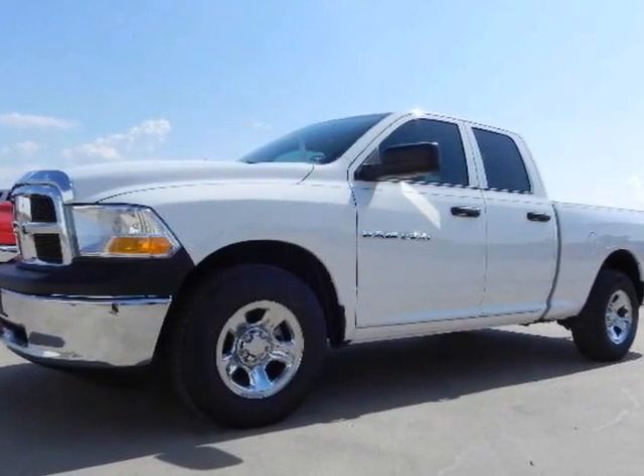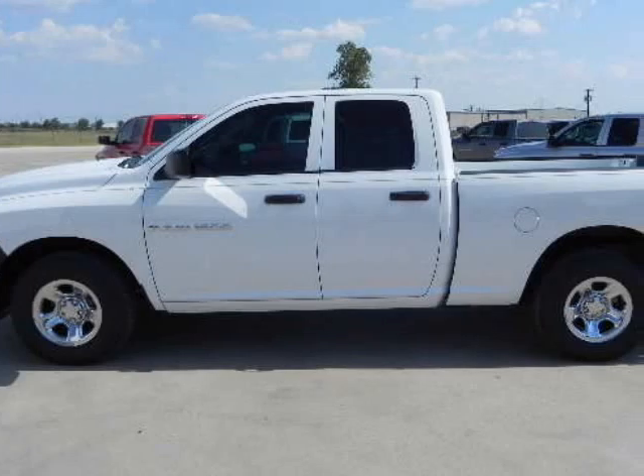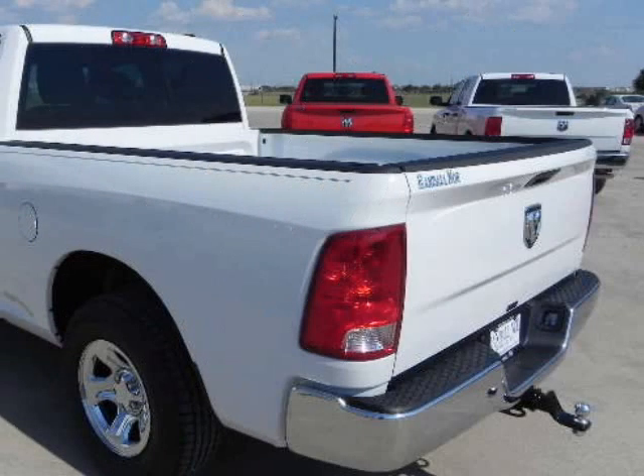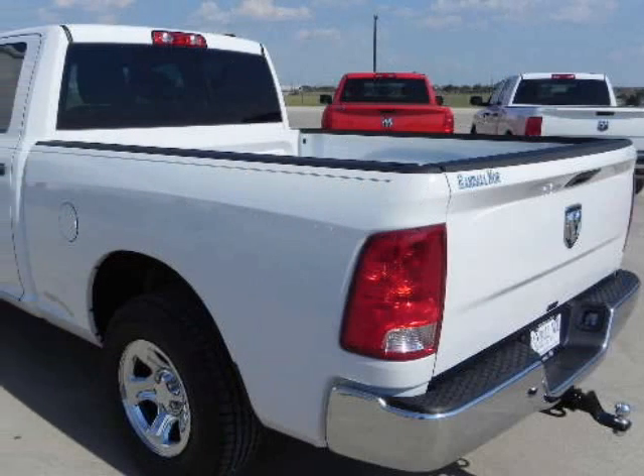2011 Ram 1500 Crew Cab ST, SX-T, SLT, Laramie. Aggressive Grille Guard. Choice of powertrain: 4.7 or 5.7 Liter Hemi. 20-inch Alloy Wheels, SLT Appearance Package, and Fog Lamps.